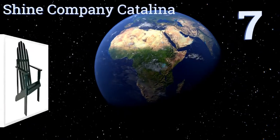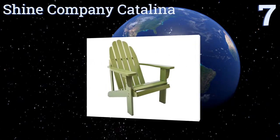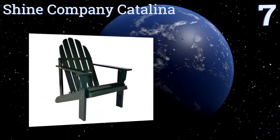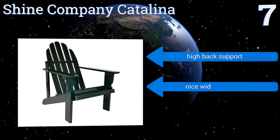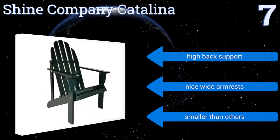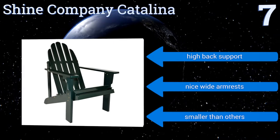Starting off our list at number seven, the Shine Company Catalina comes in an array of beautiful colors to perfectly complement your yard. It's made of high-quality yellow cedar wood that's naturally resistant to moisture, decay, and insect damage, but the screws may rust over time. It offers high back support and nice wide armrests, but it is smaller than some others.